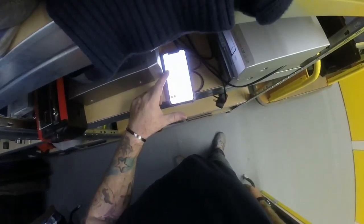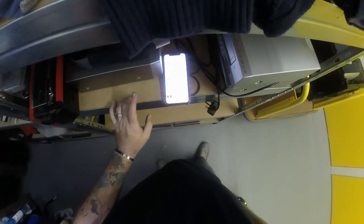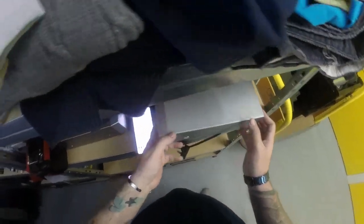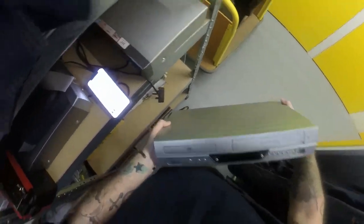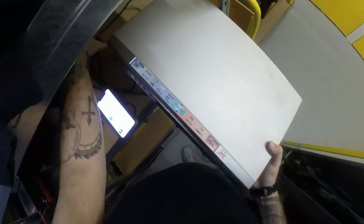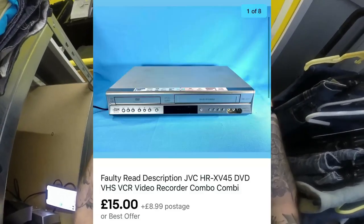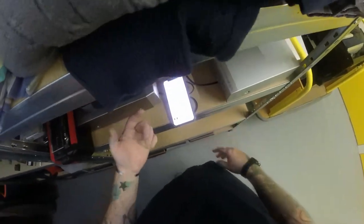Next we've got a JVC DVD/video combo player - it records but the video side wasn't working. It's actually going to Italy. I sent them a message when they made the offer, counteroffering the same amount and confirming they were aware it doesn't fully work, and they accepted and paid. I think I paid around £5 at a boot sale so I got my money back at least.